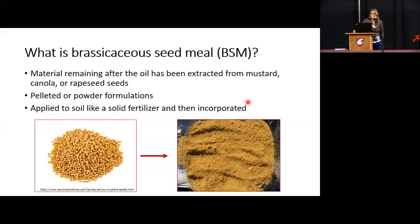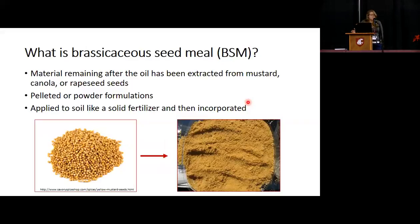So we'll start with Brassicaceae seed meal, or BSM. What is it? It's the material remaining after the oil has been extracted from mustard, canola, and rapeseed. It can be in pelleted or powder form, and it's applied to the soil like a fertilizer — you can spread it and incorporate it like you would a fertilizer. It's typically a pre-plant treatment.